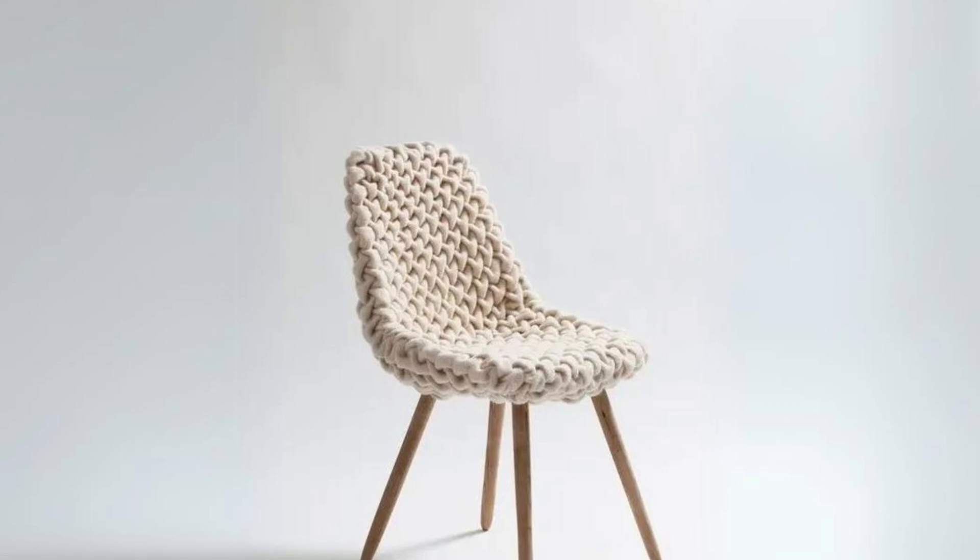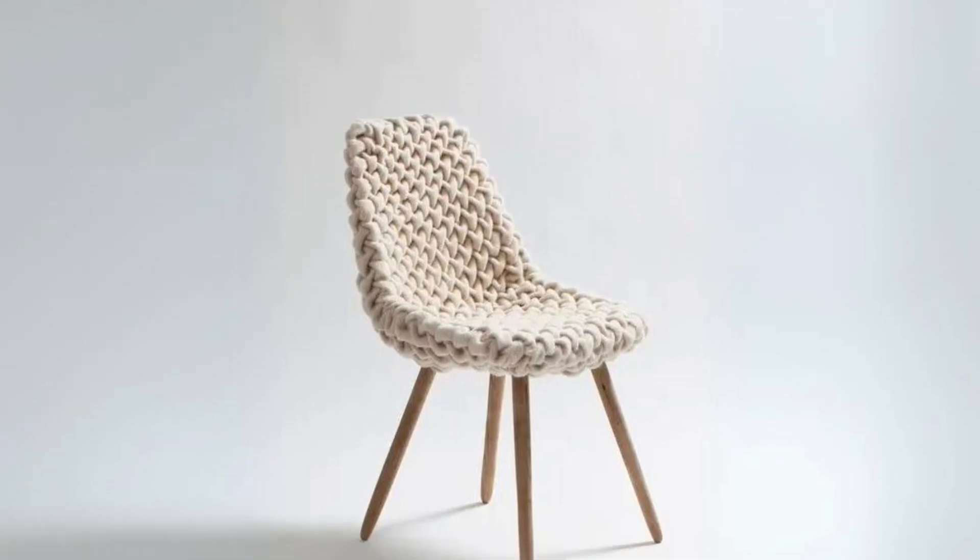Neutral knit chair. A very cool and comfortable option that's great for lounging in a calm, neutral space.